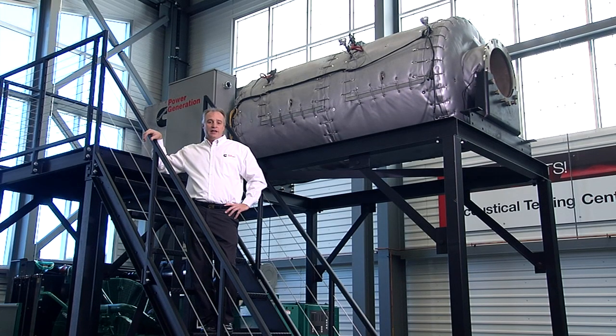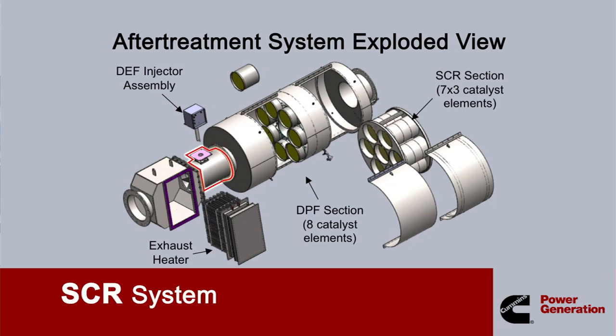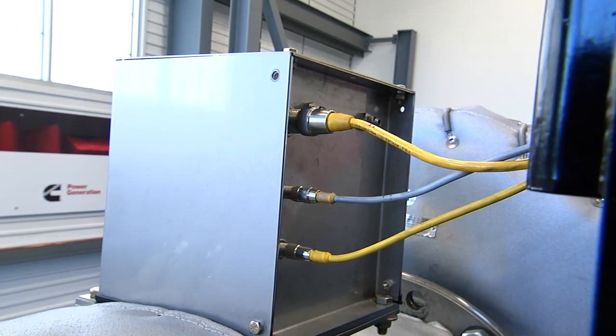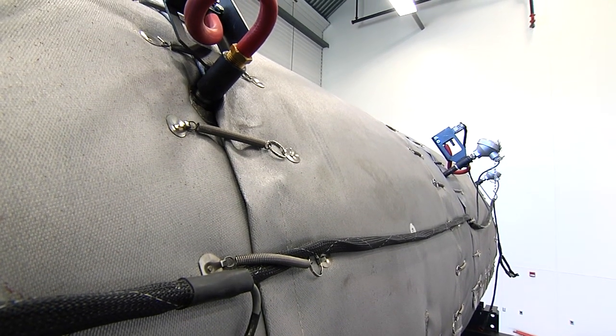The EPA Tier 4 interim certified configuration is the base platform, which consists of a DEF injection system, a decomposition reactor tube, and an SCR system. When the exhaust stream reaches 450 degrees Fahrenheit, the DEF injector atop the decomposition reactor tube, or DRT, injects the appropriate amount of DEF into the exhaust stream. In the DRT, the highly atomized DEF mixes with the exhaust and passes through a turbulator in preparation for the final step — a catalyst bed located further downstream.